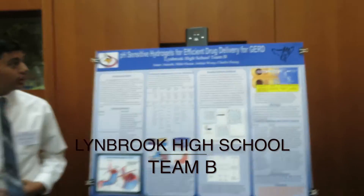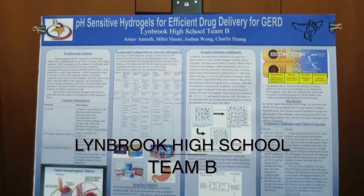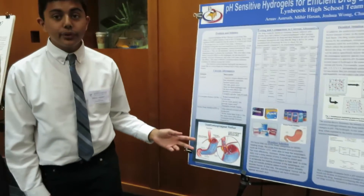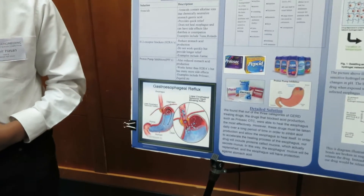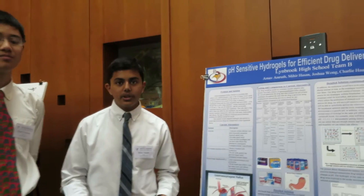We're using gate-sensor particles as a drug delivery mechanism to treat gastro-esophageal reflux disease. As you can see in this diagram, gastro-esophageal reflux disease is caused when your lower esophageal sphincter stays open and stomach acid flows back into the esophagus, causing what we commonly know as heartburn.